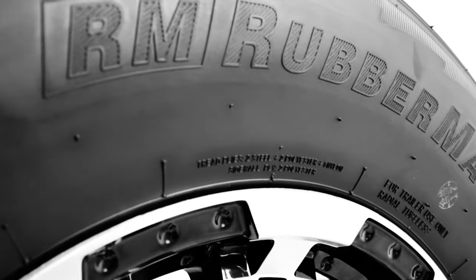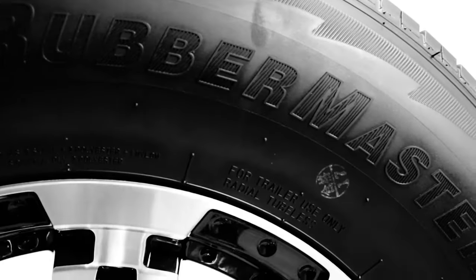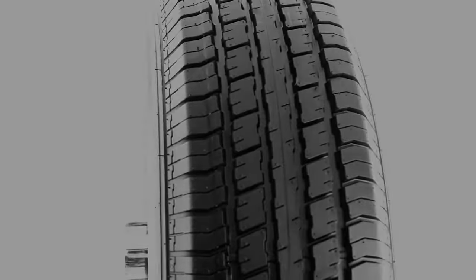Our RM76 features include a full nylon cap, which promotes stability in the tire and reduces excess heat buildup while on the road. It also includes two-ply sidewalls, which help prevent cracking, and a belt edge package increasing the dependability of the RubberMaster.